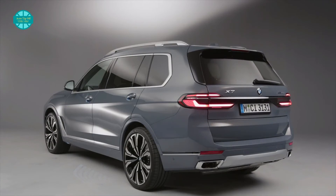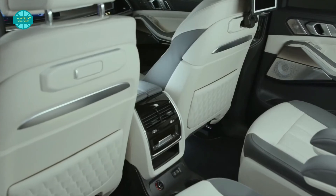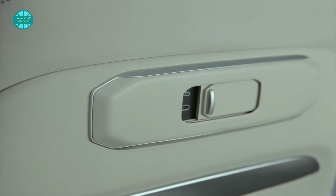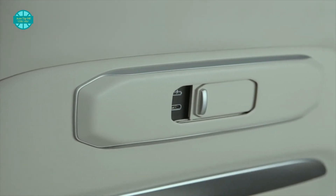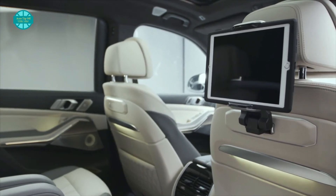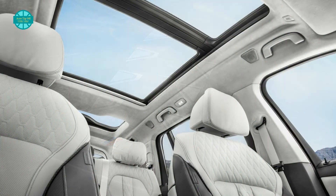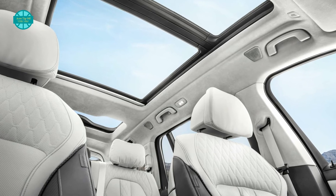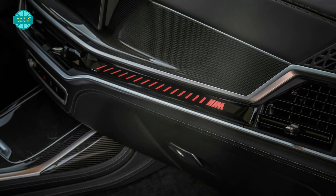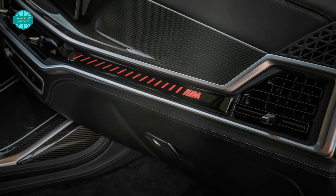More useful is the expanded range of safety equipment, with the forward collision warning system now reacting to oncoming traffic. Exit warning is also new and can alert occupants to an approaching vehicle or cyclist before a door is opened. Clearly, BMW left no stone unturned in upgrading the X7 — it's more powerful, has a more commanding presence than before, and the technology inside the cabin is astounding.